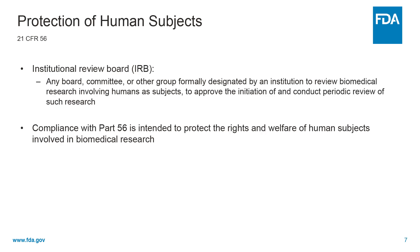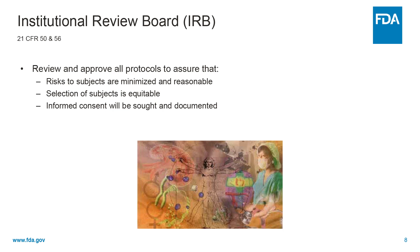The protection of human subjects is also part of the responsibilities of the sponsor and of investigators. These are listed in detail in 21 CFR 56. Part of them include communication and discussion with an Institutional Review Board. The Institutional Review Board is any board, committee, or other group formally designated by an institution to review biomedical research involving humans as subjects, to approve the initiation and conduct, and to conduct periodic review of such research. This oversight board is important as compliance is intended to protect the rights and welfare of human subjects involved in biomedical research on an ongoing basis. Under 21 CFR 50 and 56, the IRB will review and approve all protocols, including any changes, to assure that the risks to subjects are minimized and are reasonable for the research.